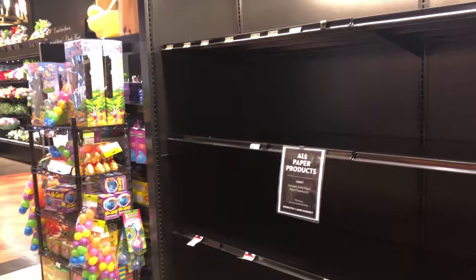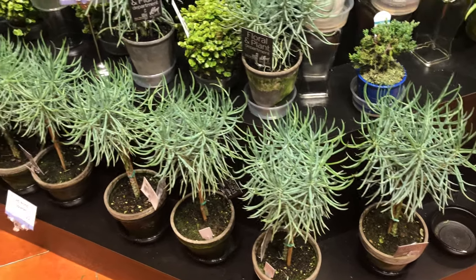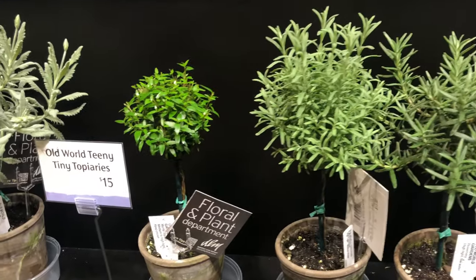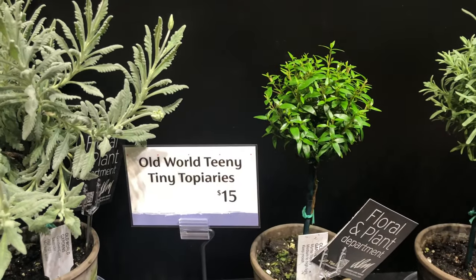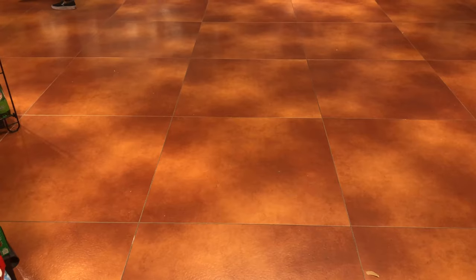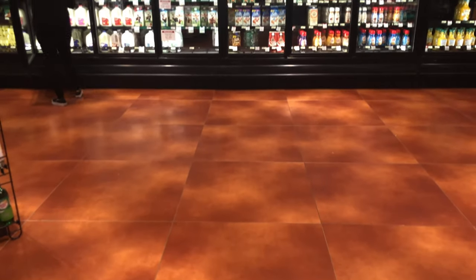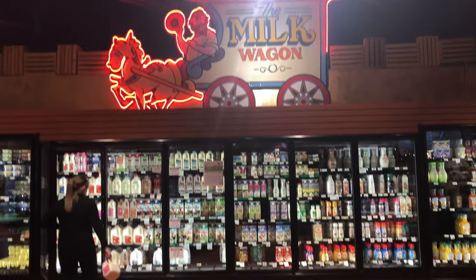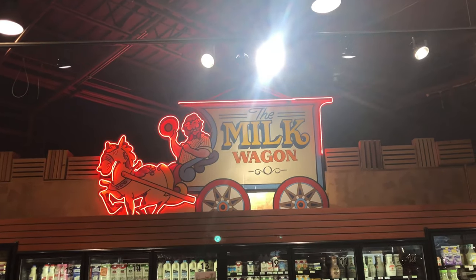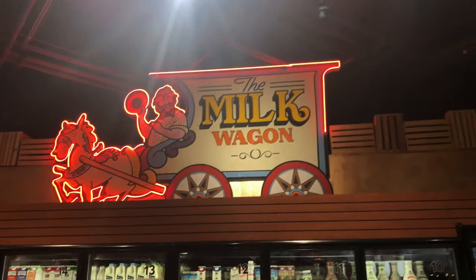Look at these little bitty succulent trees — are those not the coolest thing? The little ones are fifteen dollars. Apparently people in Dayton need a lot of organic pineapple chunks because there's none left. Now in the dairy section, look at that amazing sign — 'The Milk Wagon' — really cool, all lit up.